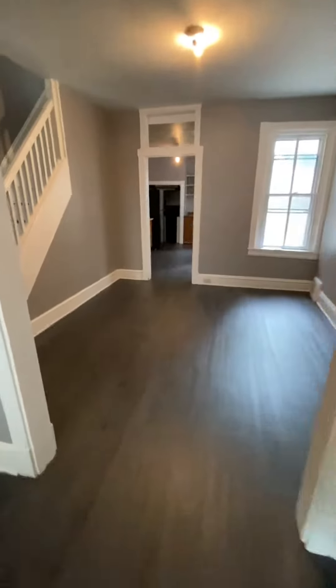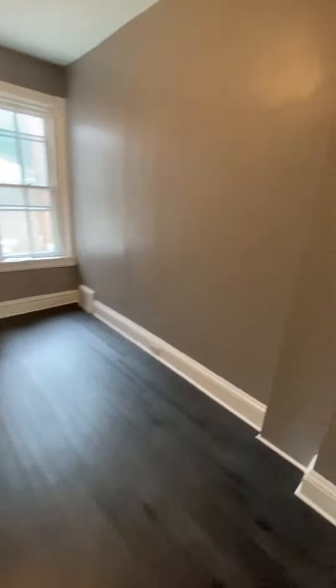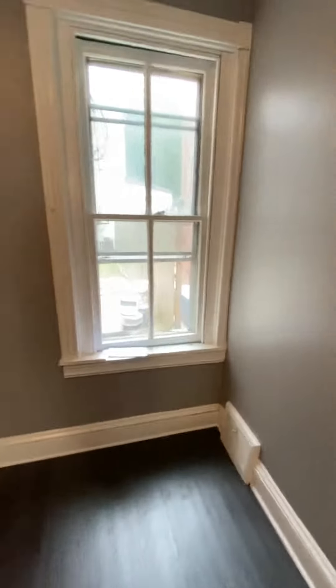Living room area. Large dining room. Does have a fenced in backyard.